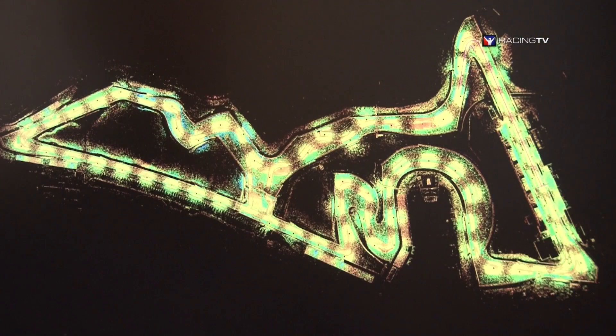When the team brings the data back to the office, one of the first tasks is to convert that data into a format that our proprietary tools can load. This is our tool called Sandbox, and you're viewing the track from high up in the air straight down — that shape of the track is actually the laser scan, made up of millions and millions of points.